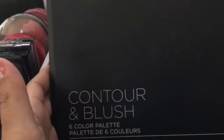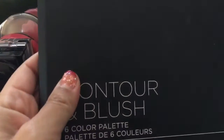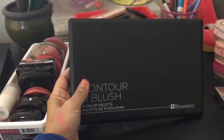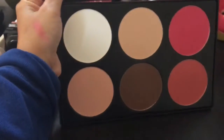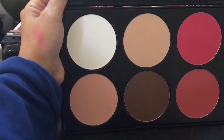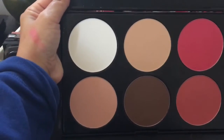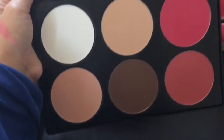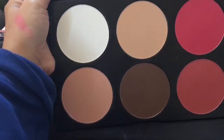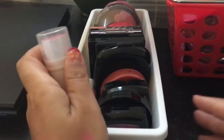Then I have this BH Cosmetics Contour and Blush 6 Color Palette. This is huge, you guys — look at how big that is. Here are the pans. Look how huge those pans are — they're like the size of a regular foundation powder compact or bigger. And they're really pigmented. I'm going to hold on to it; I haven't played with it much, but they are really pigmented. I'm going to consider probably decluttering it later, but I'm going to hold on to it for now. Into this white container — I got this at the Dollar Tree. I like it because it has that rubberized bottom so it keeps everything from slipping.